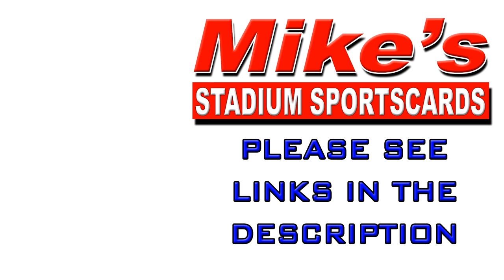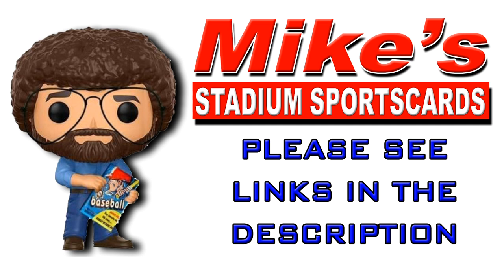Today we went to Mike's Stadium Sports Cards for his monthly card show. I'd like to thank Mike for putting on the show — I had a really good time and it was fun to meet other collectors. I highly encourage people in the Denver metro area to check out Mike's Stadium Sports Cards in Aurora. All his info will be in the description. I also want to thank all the vendors, especially Tim for doing all the breaks with us.